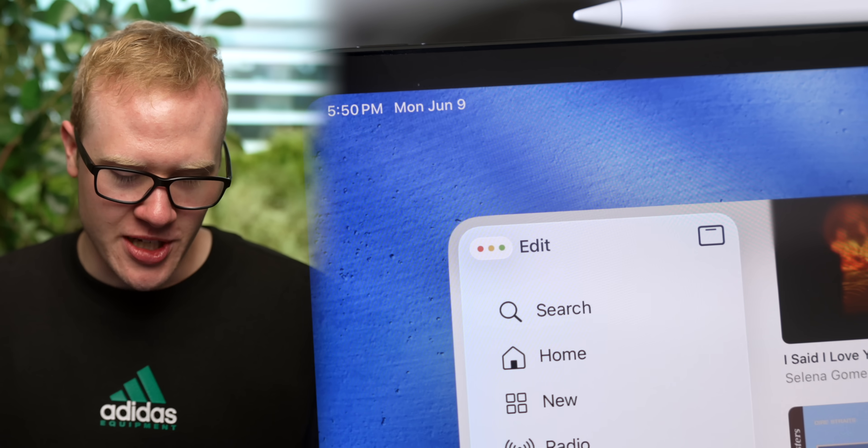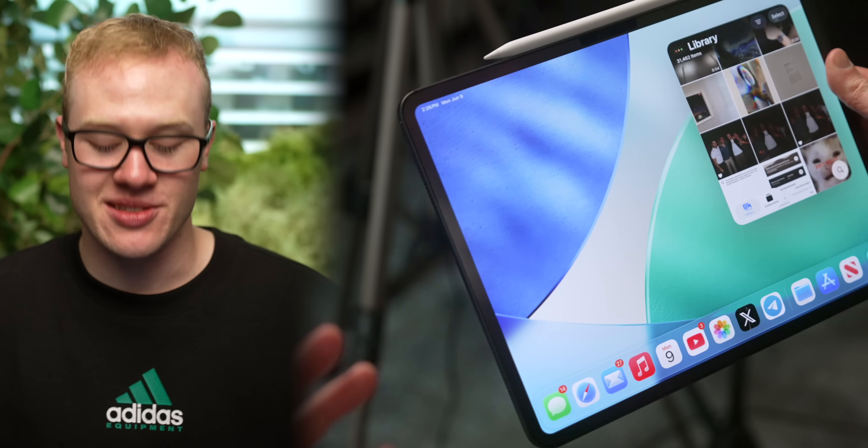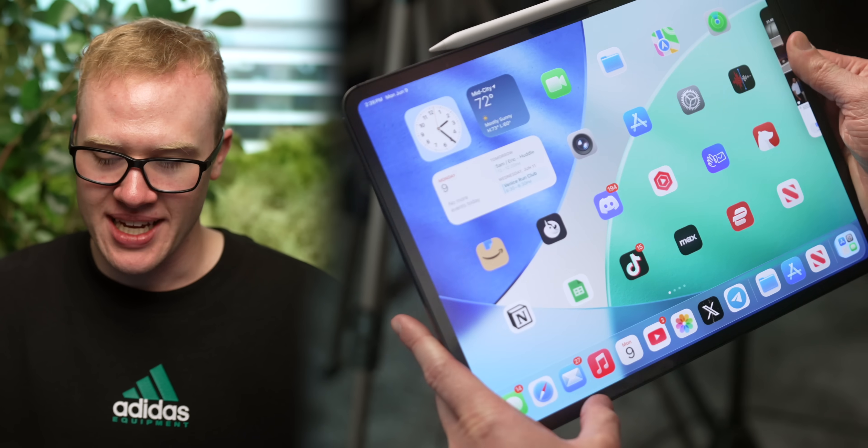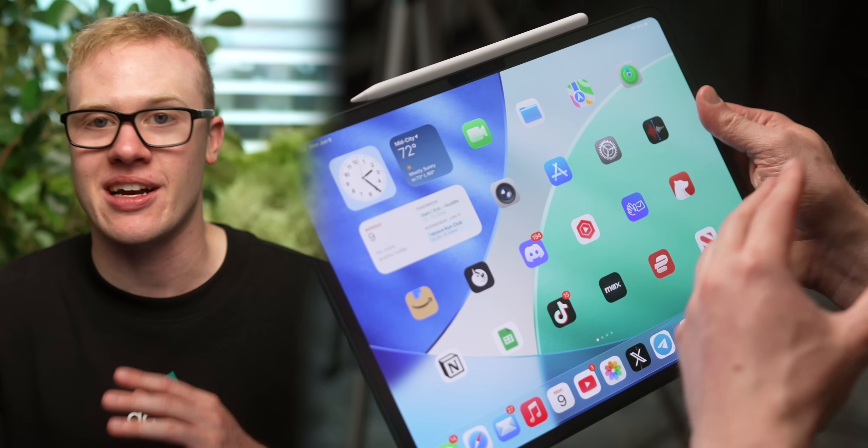Look in the top left-hand corner — you now even have the Mac stoplight. To close it out, minimize it, or full screen, you just tap and it's gone. You can even swipe all this away to put it to the side. Swipe once more and it's basically back to tablet mode, and you're back on your home screen.